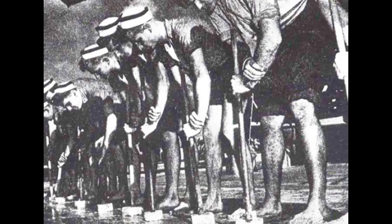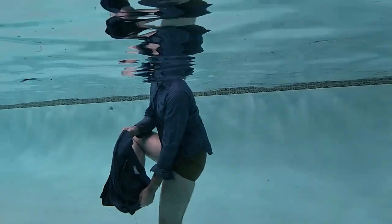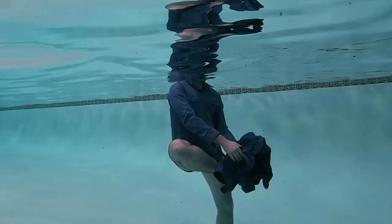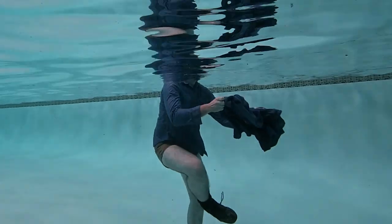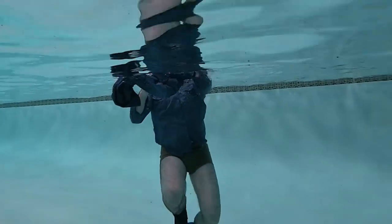Another advantage of the bell-bottom design was that it made it easier for sailors to remove their pants quickly in case they fell overboard. The pants could be pulled off over their boots, which made it easier for them to swim to safety in case of an emergency.